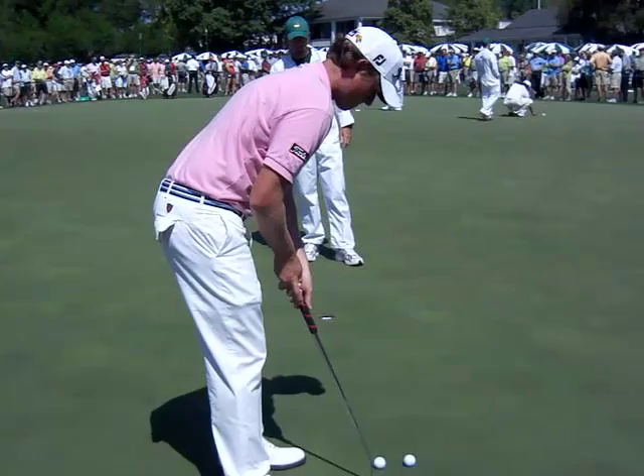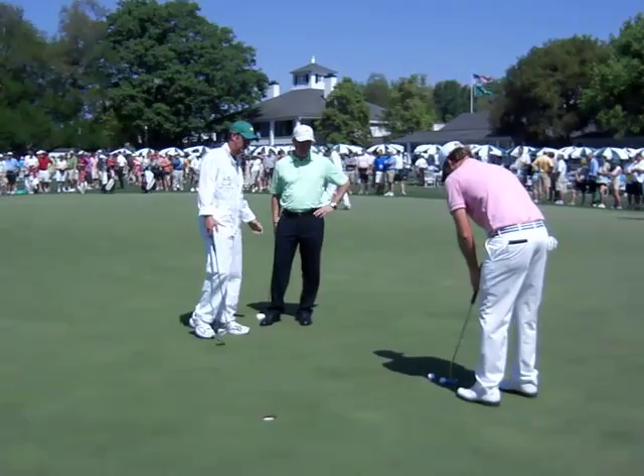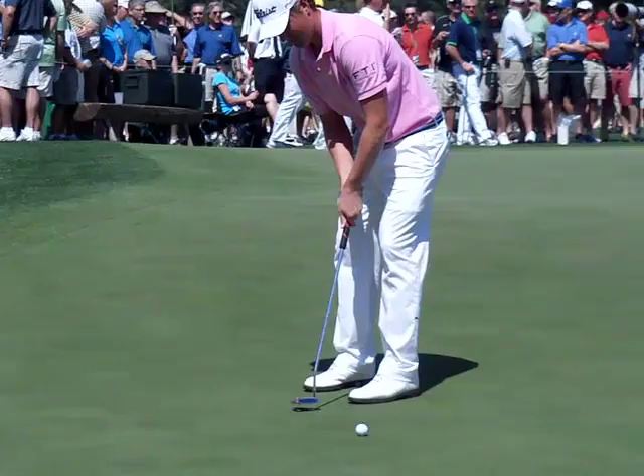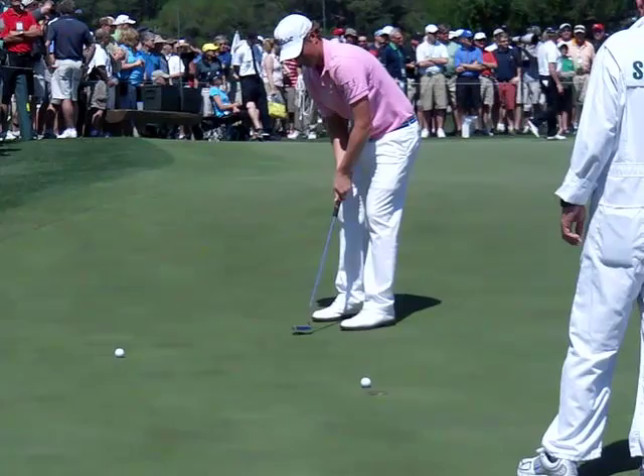Webb makes that look pretty easy. These greens are super slick — really, really fast. Pretty neat to get this kind of access though; I'm literally just four or five feet away being able to film this. Watch how fast this is — that's like a two-inch stroke and it takes forever for that ball to finish rolling. Just a little bit downhill — just breathe on it and there it goes.